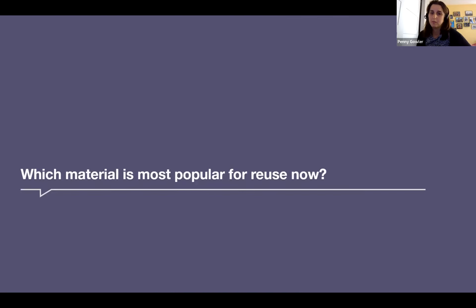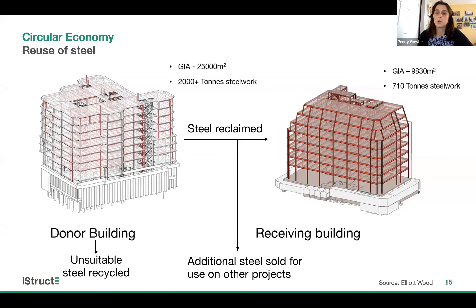Steel is by far the most popular structural material for reuse at the moment. We're finding big demand from developers in London, and the biggest issue is actually supply — there's not enough second-hand steelwork available to satisfy the demand. Part of the reason is there's little incentive for a client demolishing a building to deconstruct and salvage steelwork, unless they want to reuse it themselves. Here is an example Elliot Wood is working on: a big London developer who owns both sites is deconstructing the left-hand building, constructed in the 1990s as a steel frame with composite slabs, to build a much larger building. The aim is to salvage around 1,200 tonnes of steelwork and use 710 tonnes to create a new steel frame for a project in the west end of London. Any steel suitable for reuse that we can't use will go to other projects, and anything unsuitable will be recycled as normal.